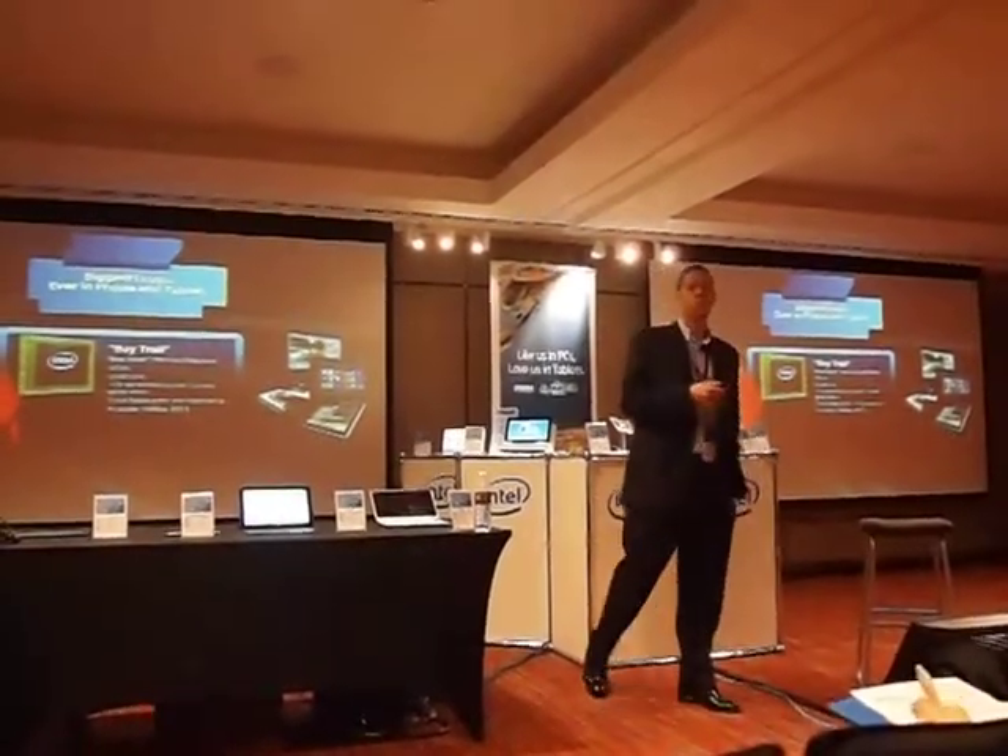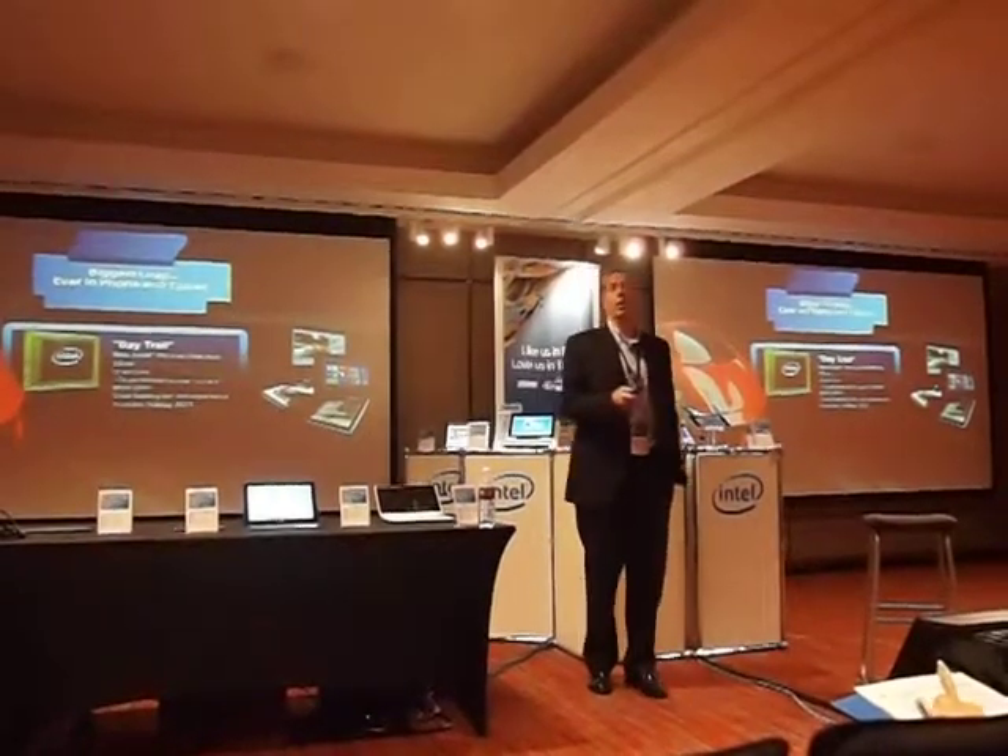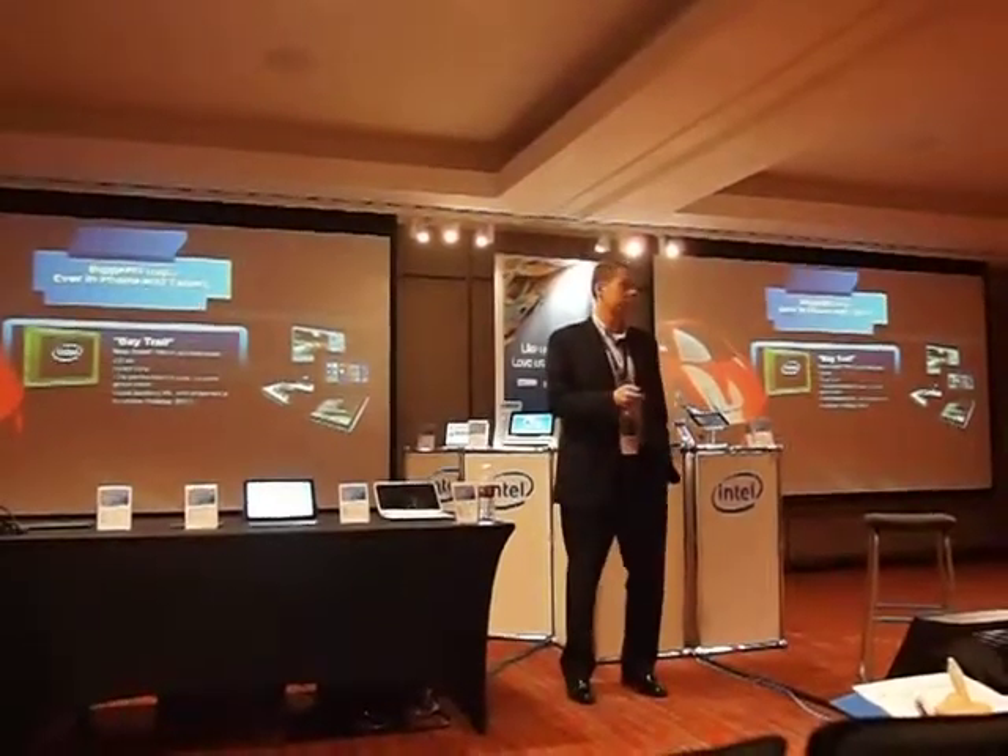Bay Trail will come out in holiday of this year. Products will come out — I should say — in holiday of this year using the Bay Trail architecture.